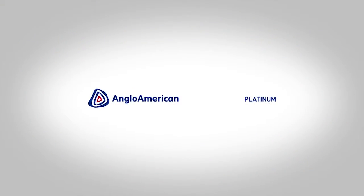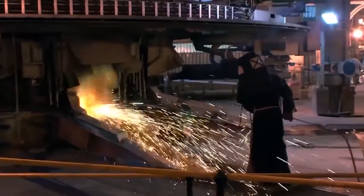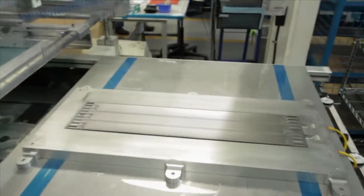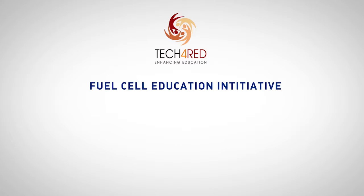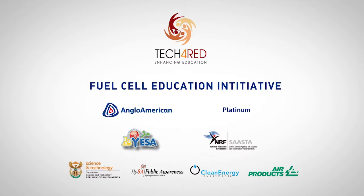Anglo-American Platinum, the world's leading producer of primary platinum and other platinum group metals. Platinum is used as a catalyst in hydrogen fuel cells. The Fuel Cell Education Initiative, designed and sponsored by Anglo-American Platinum and in partnership with the Young Engineers and Scientists of Africa and the South African Agency for Science and Technology Advancement.